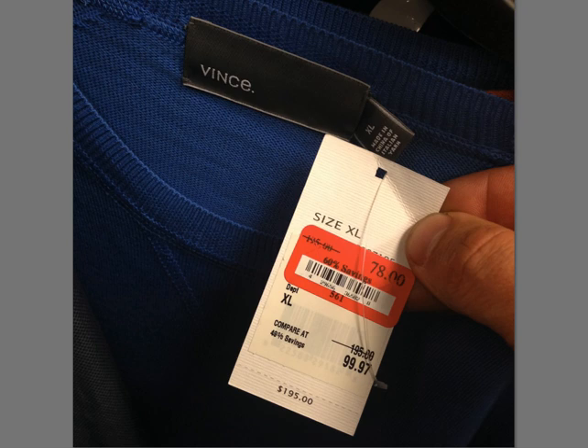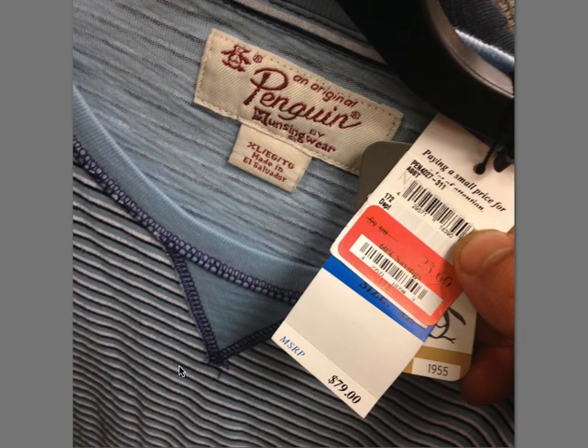Another Vince crew neck sweater, $195. Again, it's plain, not terribly exciting, but it sells and it's really profitable. Penguin is one of those brands you can find a lot of boring stuff in. $80 — this was a long-sleeve t-shirt. You really want to try to find those unique designs with this brand because there's a lot of it on eBay. It will sell, but it's got to look cool.